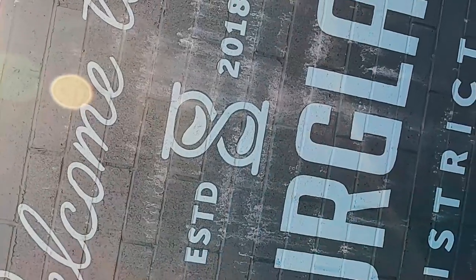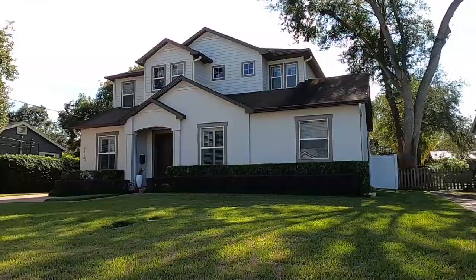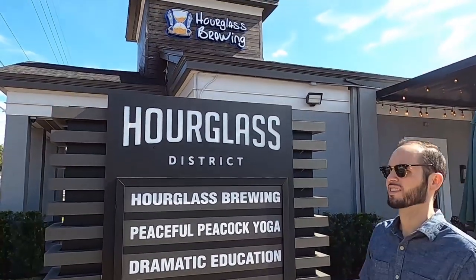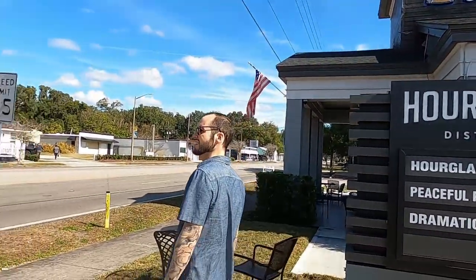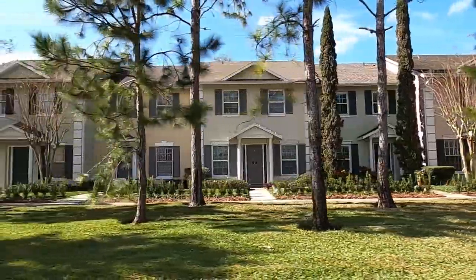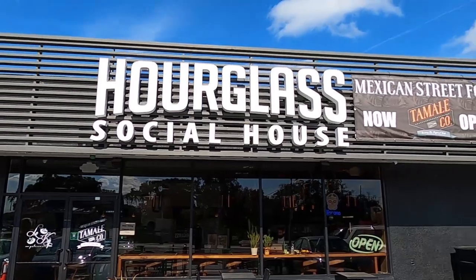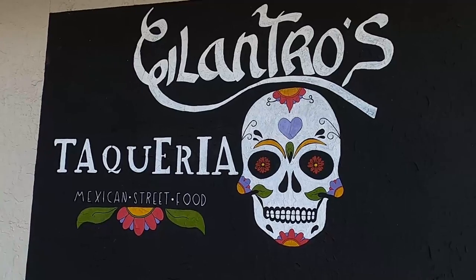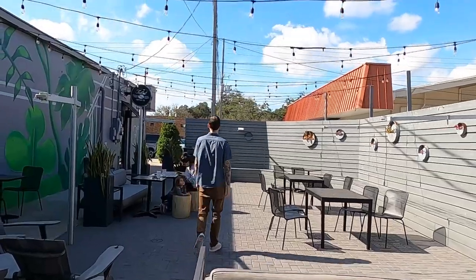Right now I'm standing in the heart of the Hourglass District. This area has definitely been built up and it's the place to be. You'll see Foxtail Coffee across the street, and they've got the Hourglass Social House where you can grab a drink and a bite to eat. Right over here we have the Hourglass Brewery with their Italian kitchen. There are some other restaurants around — Cilantro's Mexican street fruit is awesome — and they've got a gas station with a really hipster, modern, millennial feel to it.